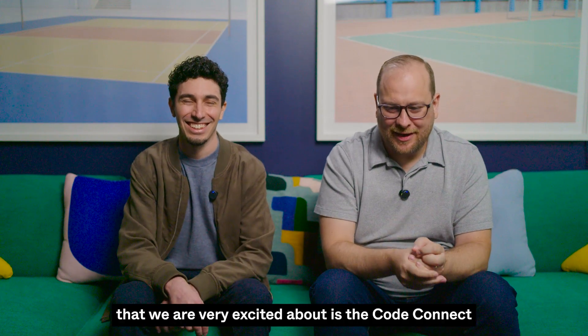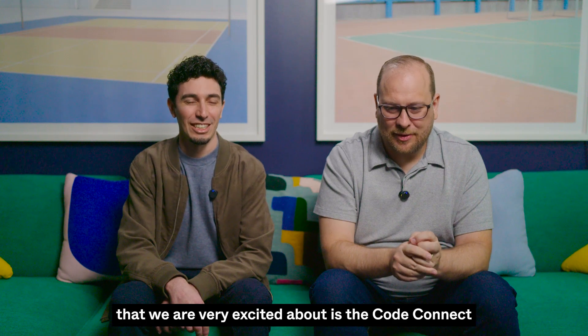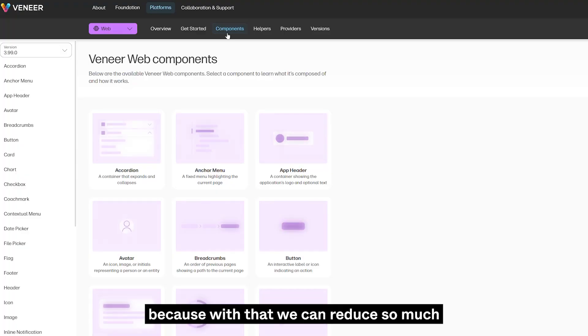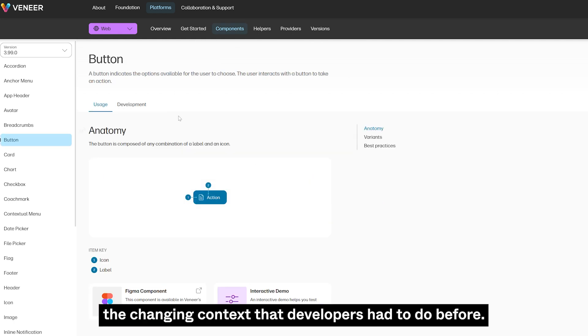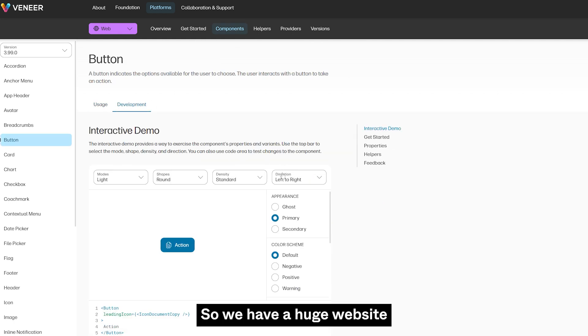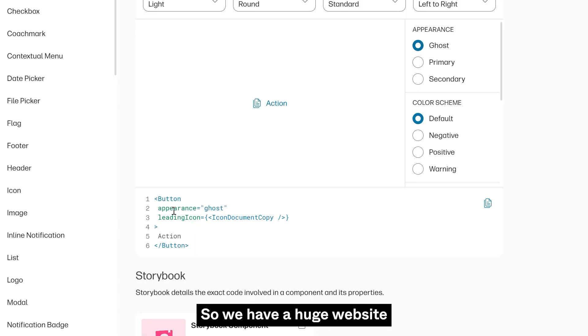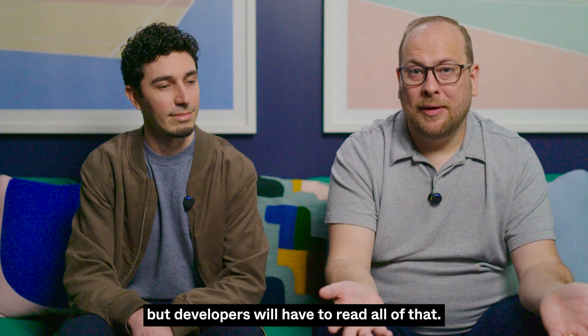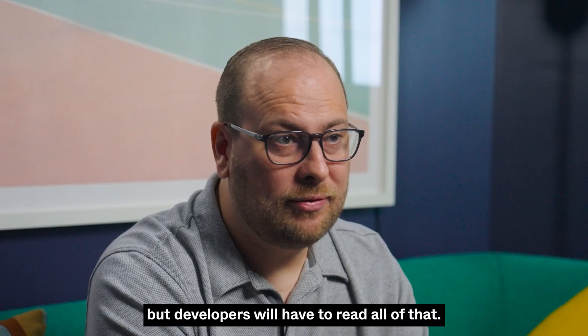The biggest feature that we are very excited about is Code Connect, because with that we can reduce so much the context switching that developers had to do before. We have a huge website with documentation about each component — how they look, all the properties — we even have code snippets in there. But developers would have to read all of that.